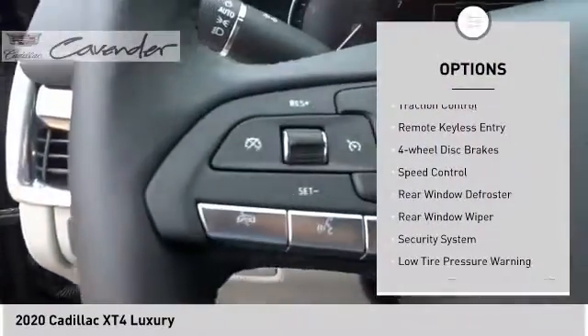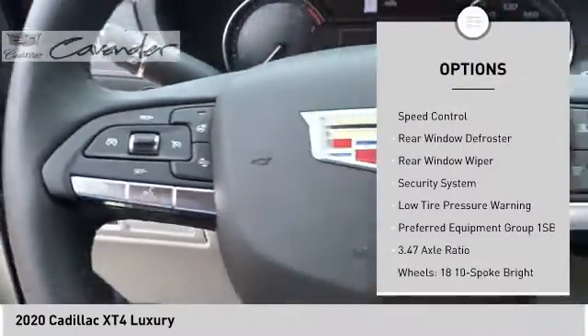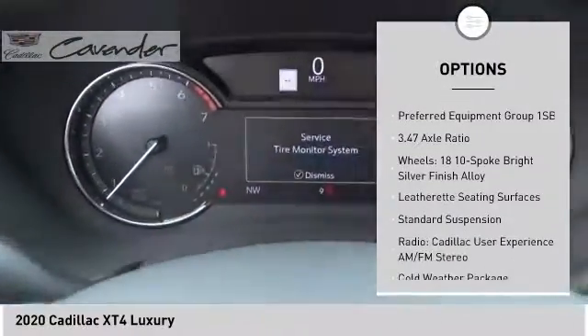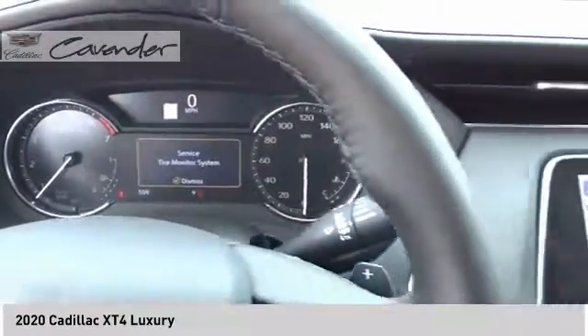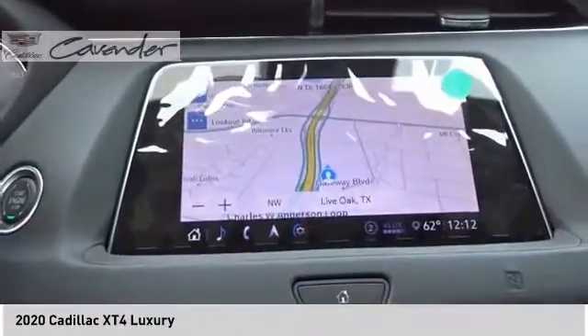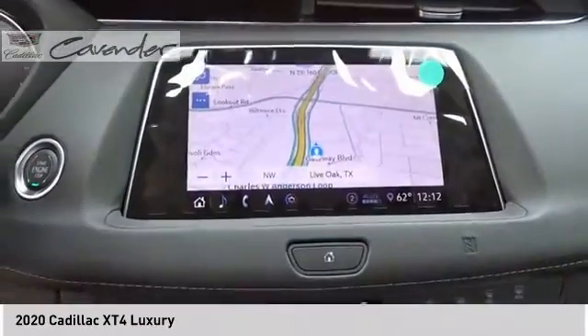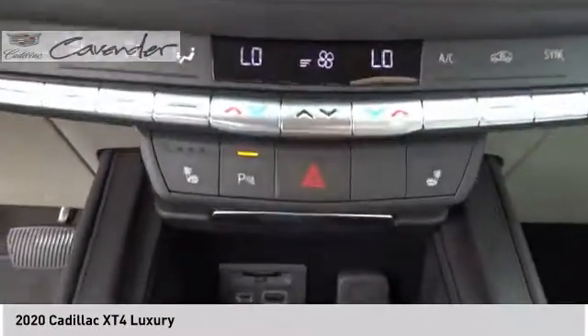Electronic stability control, brake assist, traction control, remote keyless entry, four-wheel disc brakes, speed control, rear window defroster, rear window wiper, security system, and low tire pressure warning. Searching for a dependable vehicle that looks great too? You found it — so stop in today.